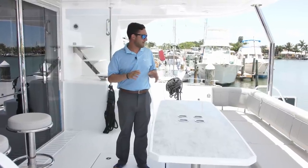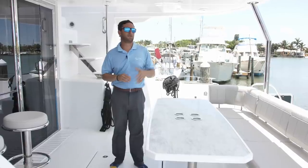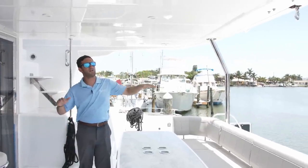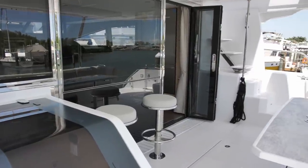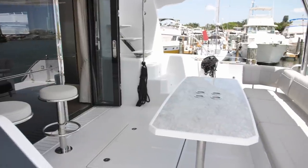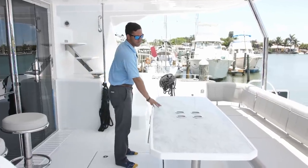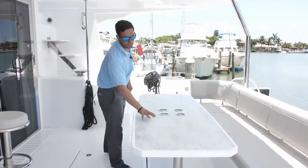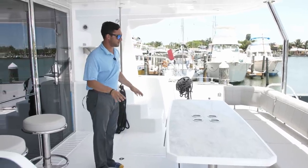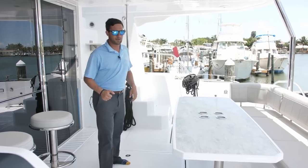As you join me on the aft deck, one of the first features you're going to notice on the 54 compared to some of the other models is you've got a great deal of shade right here. This whole area is protected from the sun — a very nice area to eat dinner or enjoy a brunch while docked up. Got a nice long horizontal table with a marble-looking finish. It seats six to eight people comfortably.